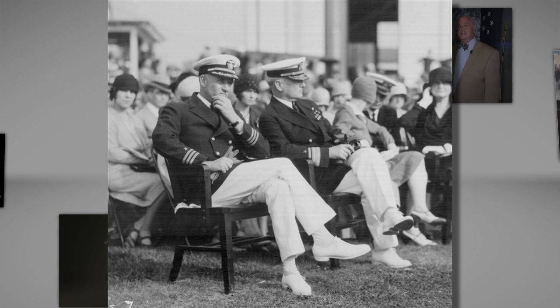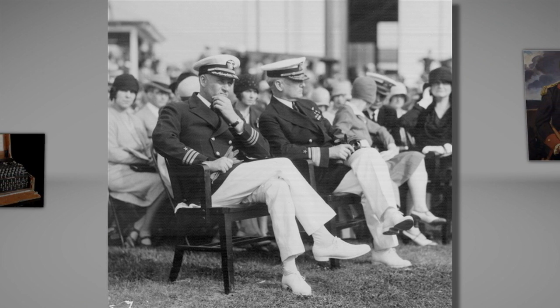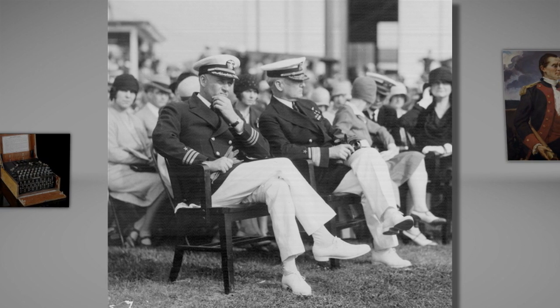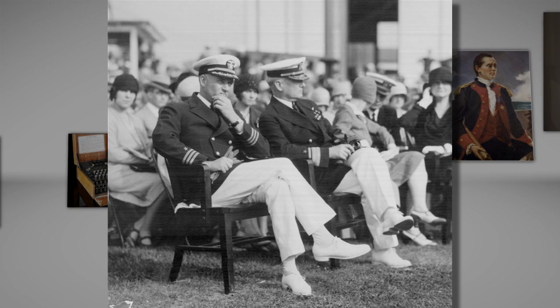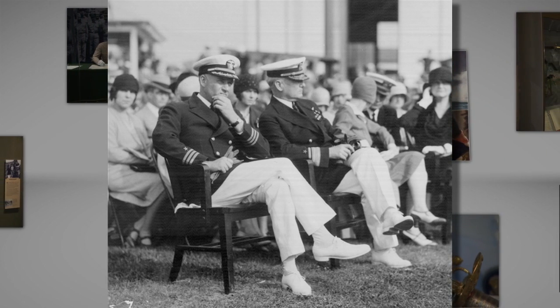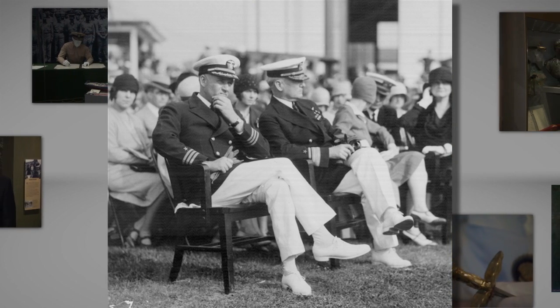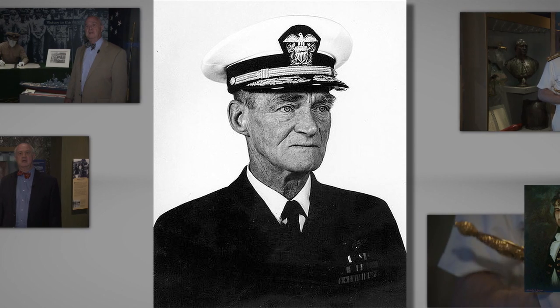1905 Naval Academy graduate John Towers, Naval Aviator No. 3, was placed in charge of standing up the aviation unit at Annapolis in the fall of 1911, and over the next three decades would help oversee the development of naval aviation technology and tactics, alongside other naval aviation pioneers like Battle of Midway hero Admiral Mitscher, another Naval Academy graduate.